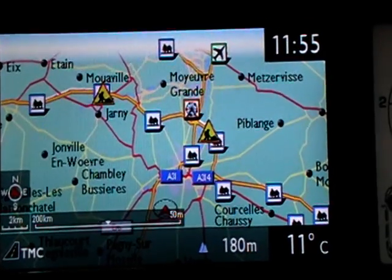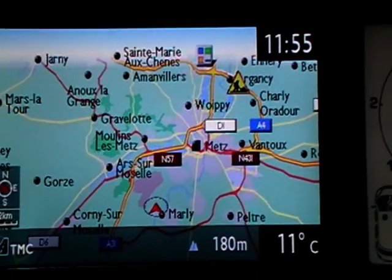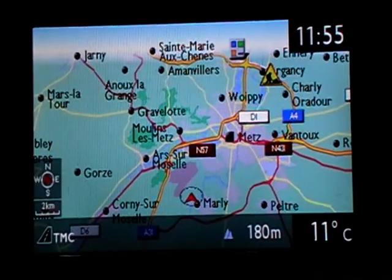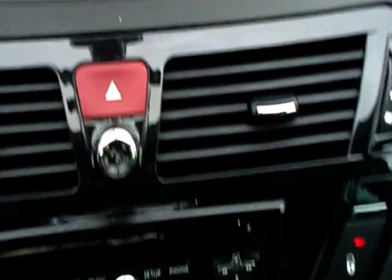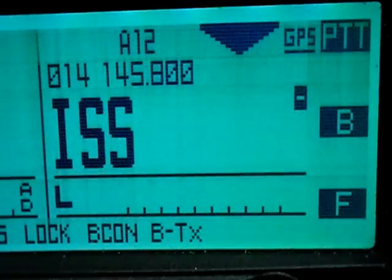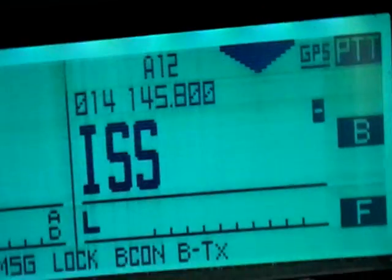We are about 3 minutes before the contact. Temperature is about 11 degrees centigrade and about 180 meters above sea level. Now you can see the transceiver. I am on the frequency of ISS, so we are waiting for the contact now.